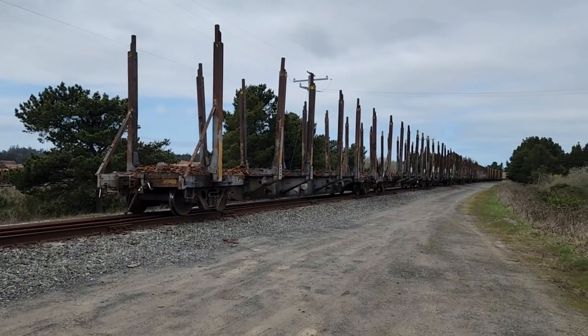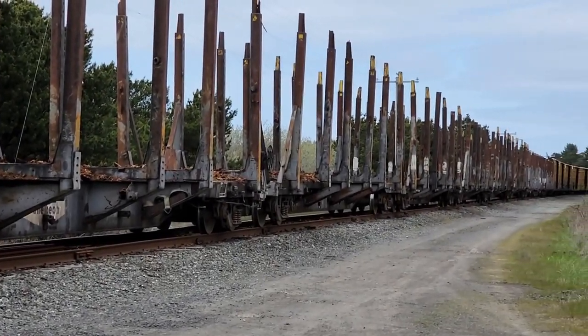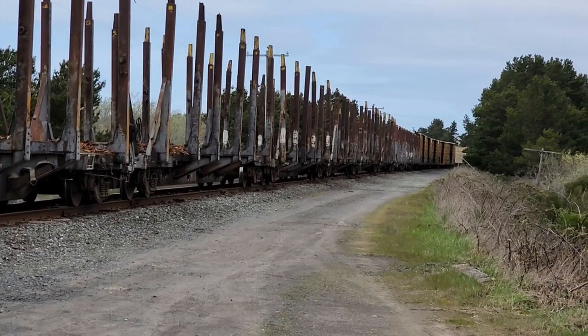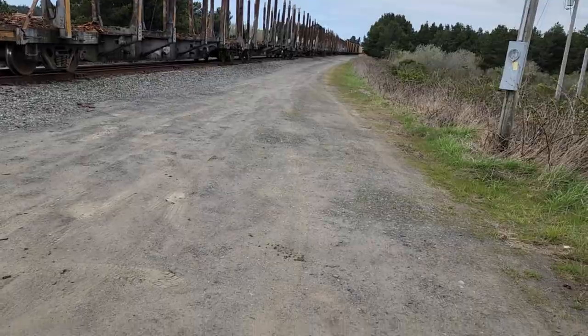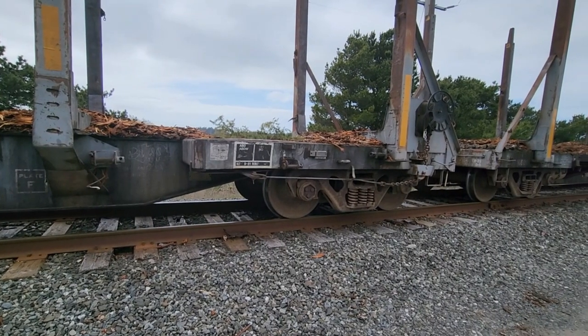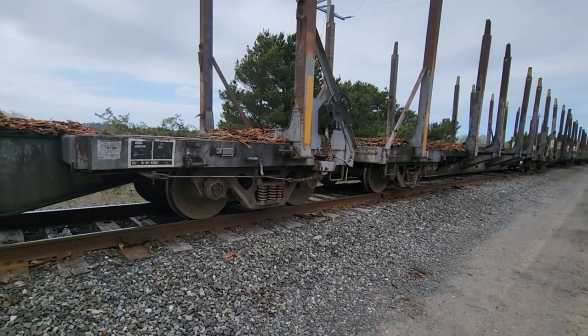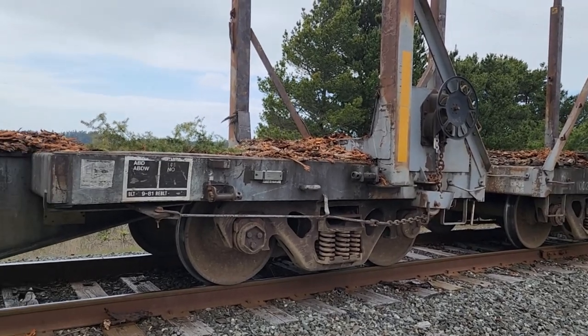Along the train, besides these log cars, we've got some box cars, and we get to the lumber. You can see all the bark still on the train cars — it comes off while they're working the trip logs. They're on all of these cars.